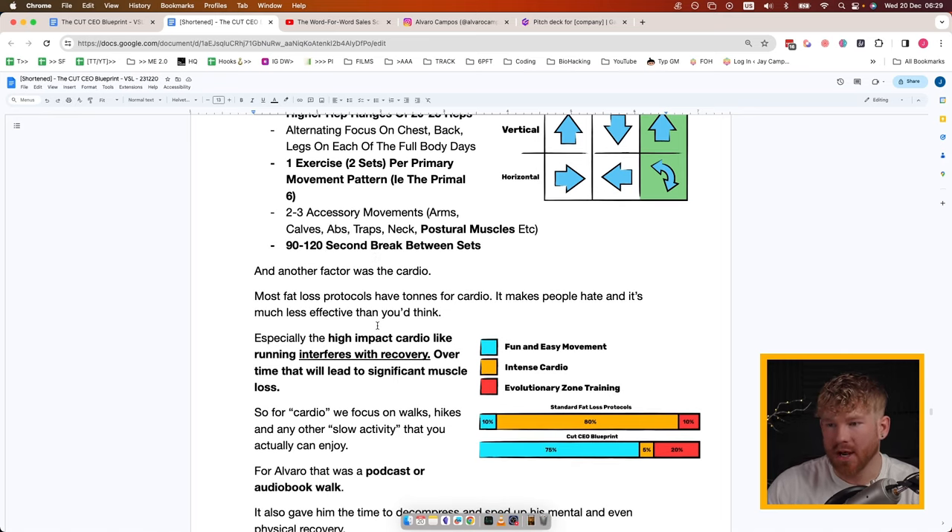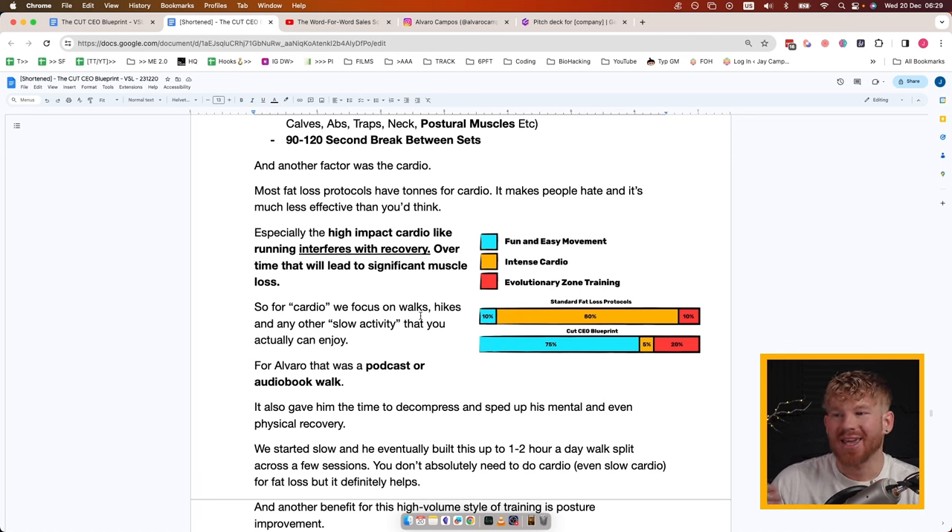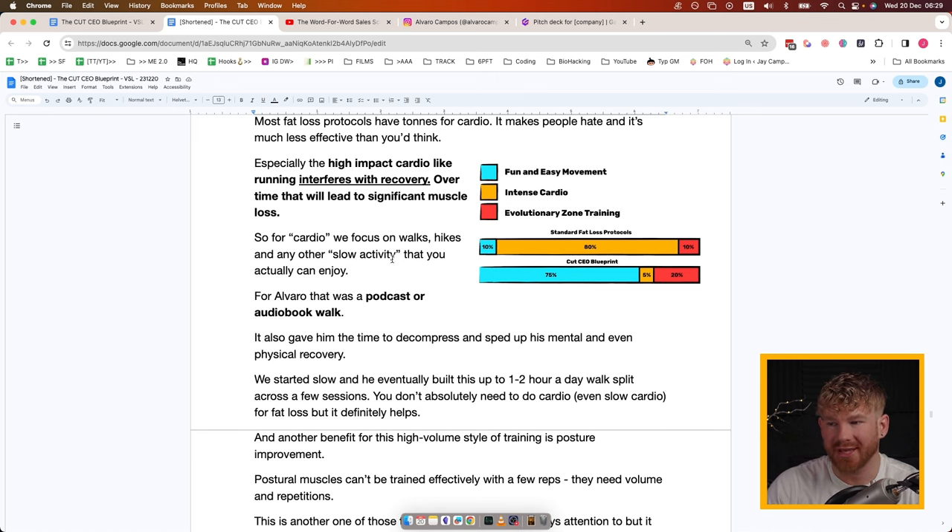For actual cardio: most fat loss protocols have tons of cardio because people believe that's how you lose fat, but it makes people hate them. High-impact cardio like running interferes with recovery and over time leads to significant muscle loss. For cardio we focus on slow things like walks, hikes, and any activity you can actually enjoy doing for a longer period. For standard fat loss protocols intense cardio is about 80% of the protocol; for us it's much lower — meaning you'll do an hour or sometimes two a day of whatever you enjoy: just walk, go for a hike, put on an audiobook, get on business calls.